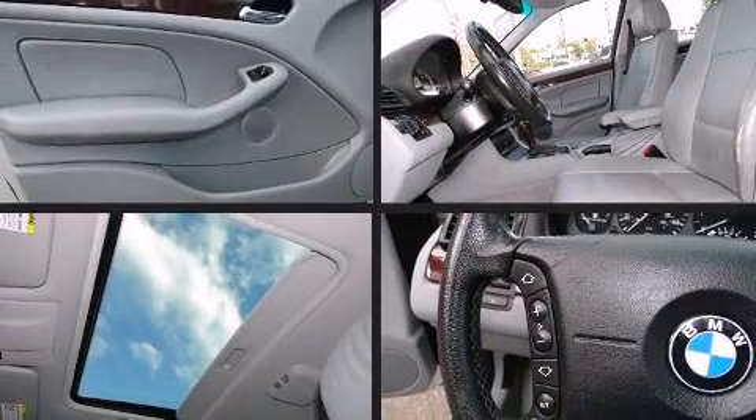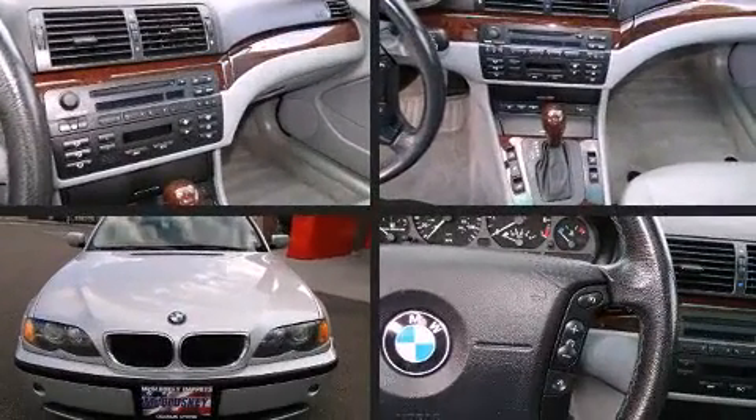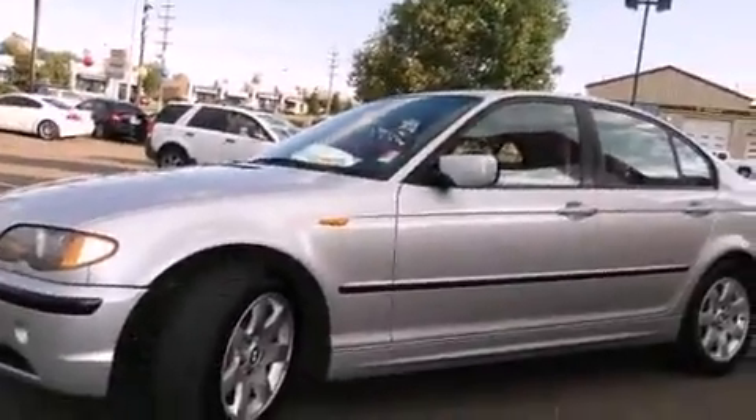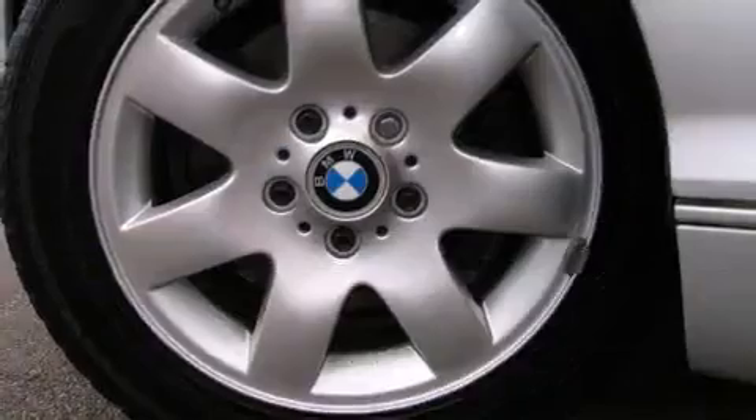Sensibility and practicality define the 2004 BMW 325. All of the premium features expected of a BMW are offered, including front and rear reading lights, adjustable headrests in all seating positions, front fog lights, and remote keyless entry.